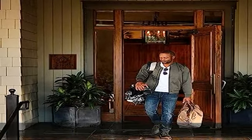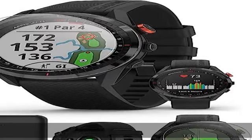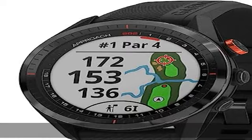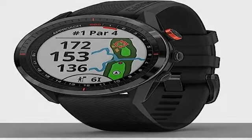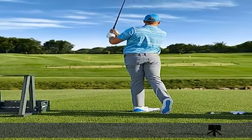The Approach S62 golf GPS watch delivers detailed distance maps on more than 41,000 courses, hazard view, plus wind and speed direction displayed on its 1.3" larger display. Play easier with this touchscreen smartwatch — it's unquestionably the best golf watch of 2022.